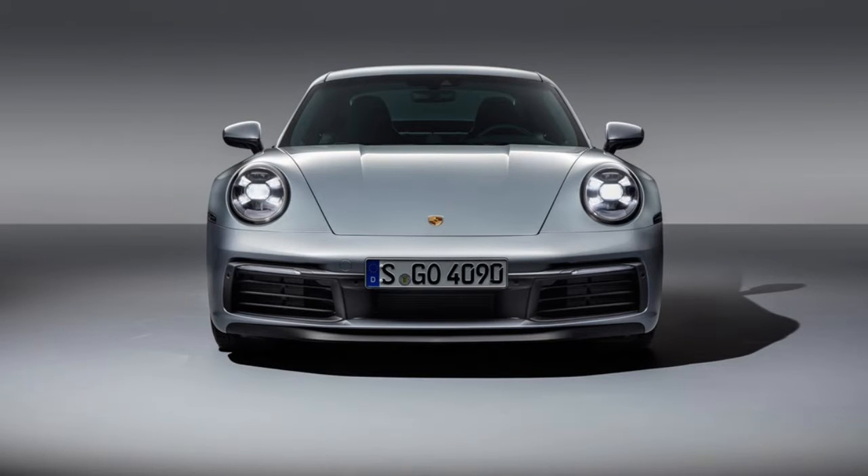Ladies and gentlemen, is it possible to improve on perfection? Well, apparently it is, because the 911 has been basically one of the best daily sports cars since 1964, and Porsche just made it a whole lot better. Welcome to the Car5 Podcast. I'm your host, Joshua. Today, we're talking about the totally revamped Porsche 911.